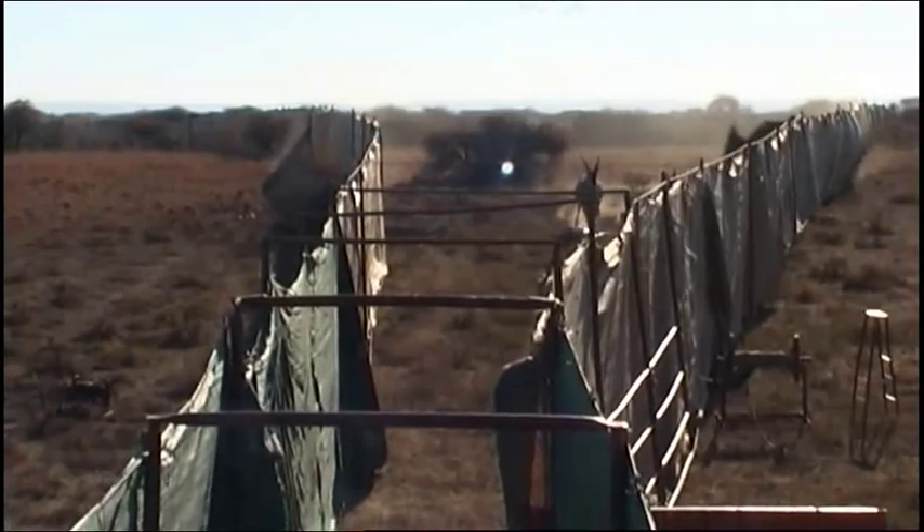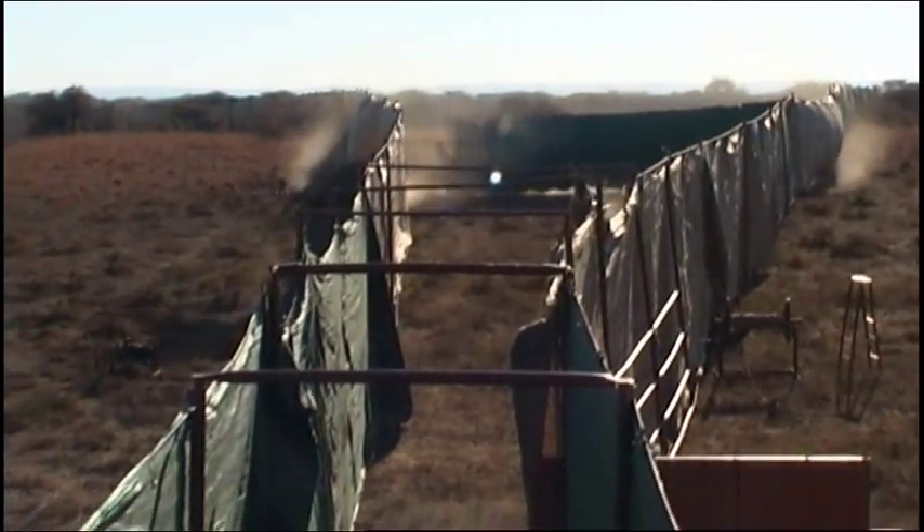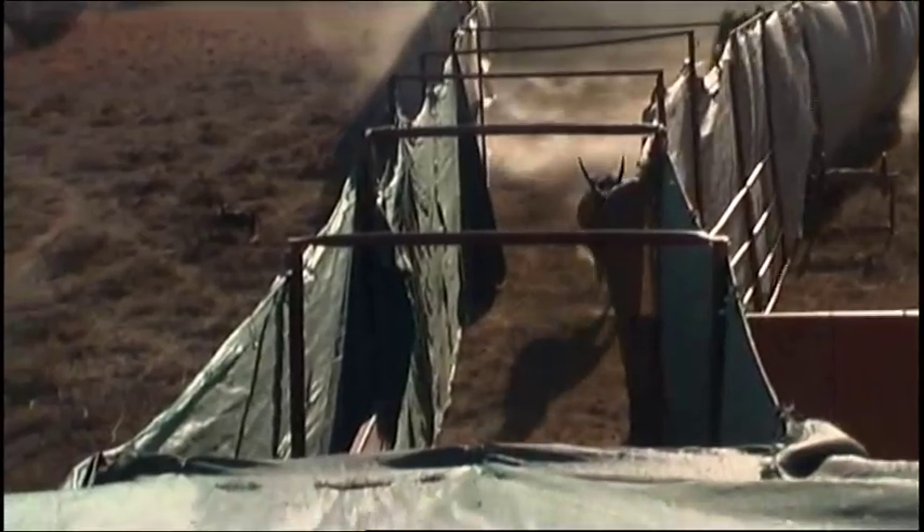To achieve these restocking aims, animals are captured, transported and released under the safest conditions possible.